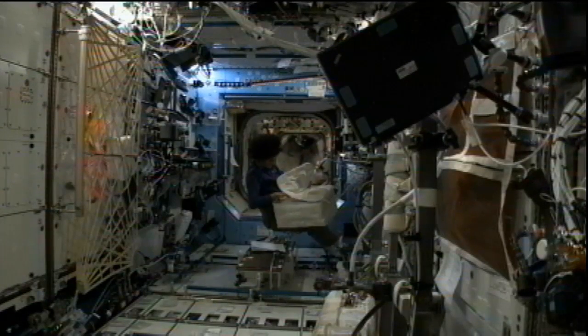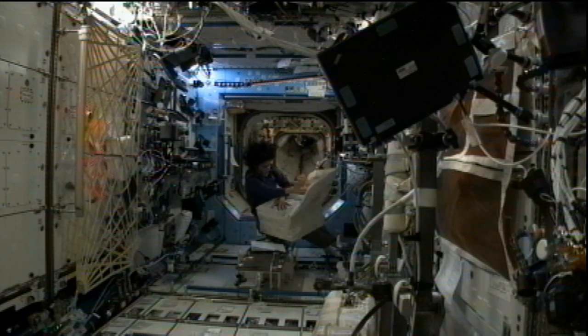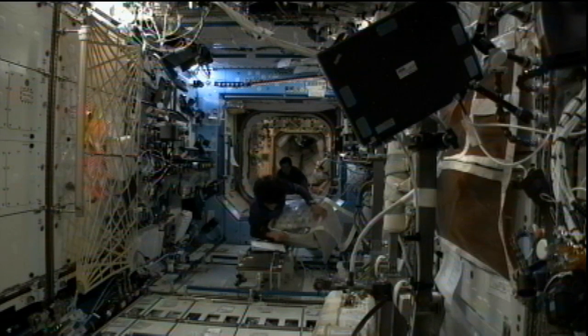Those astronauts right now — the crew of Expedition 33. You can see Commander Sunita Williams here unpacking some of the cargo that was recently brought up on the SpaceX Dragon capsule, which docked to the International Space Station yesterday morning.